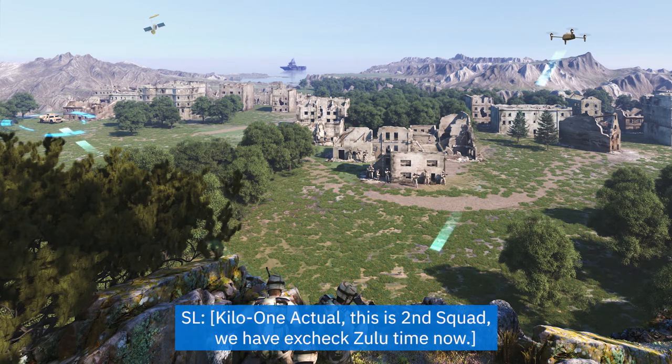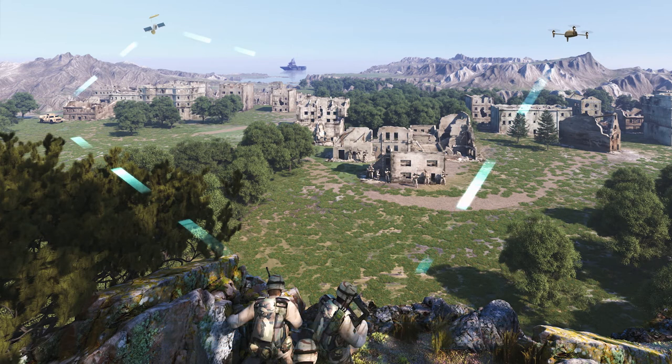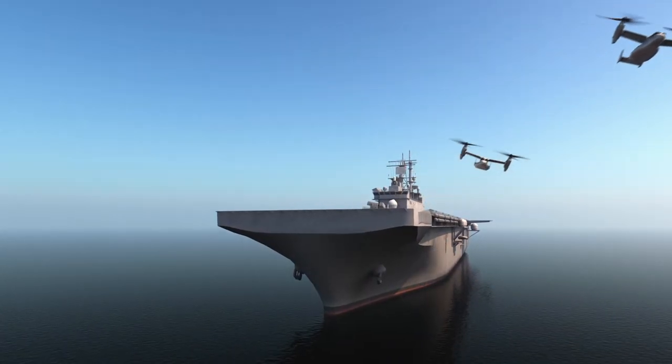The platoon leader copies the objective secured status, who then relays to the COC, cross-banding channel 2's MAN-A to MUOS on channel 1 back to the COC. Ospreys are then deployed to establish the forward operating base.